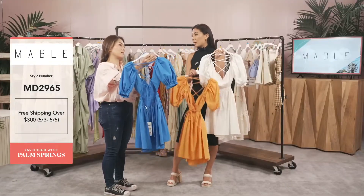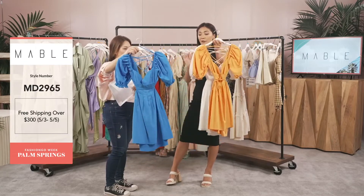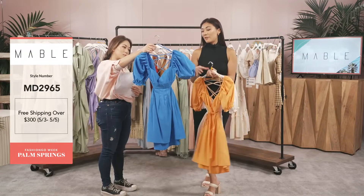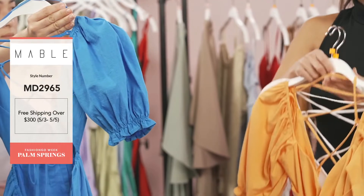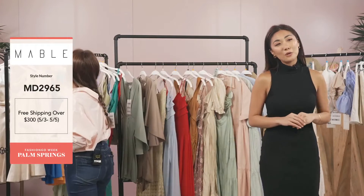Because of these amazing color tones, it's giving me travel vibes. We are in Palm Springs right now and this is perfect for that Palm Springs weather. Let's talk about the sleeves — I love this elastic band right here because it gives you more of that puff look on your shoulder when you put it on. These are not all of the color choices — you have to look at the full catalog to see all color tones.